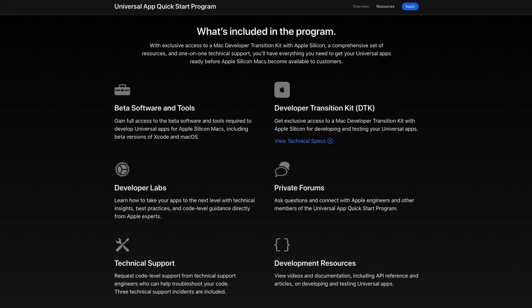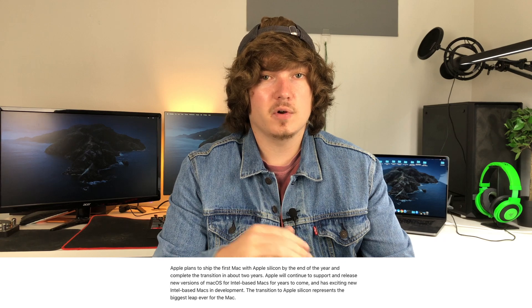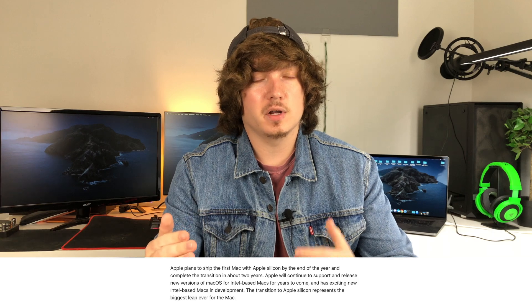To kick everything off, they created a universal quick start program for developers where they can pay $500 and get access to a developer Mac mini with the A12Z Apple Silicon chip inside of it. This is going to give them time to develop their apps and ensure that it works across all platforms simultaneously and work out as many kinks as possible, so there aren't any software issues — which Apple also doesn't want, as frustrated users will likely target Apple as well as the software companies themselves.